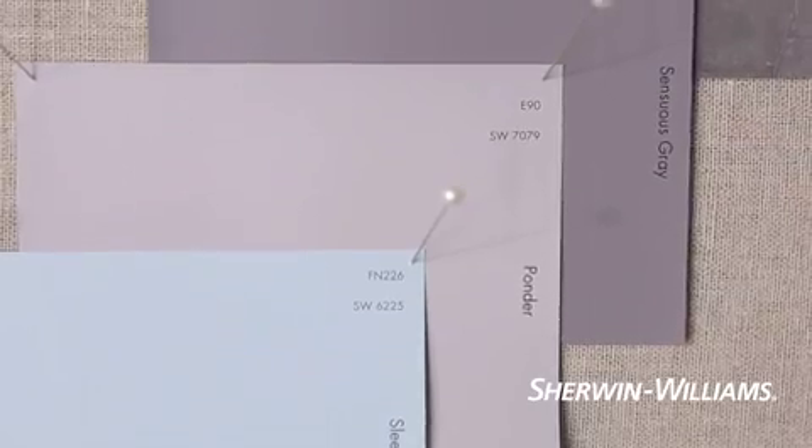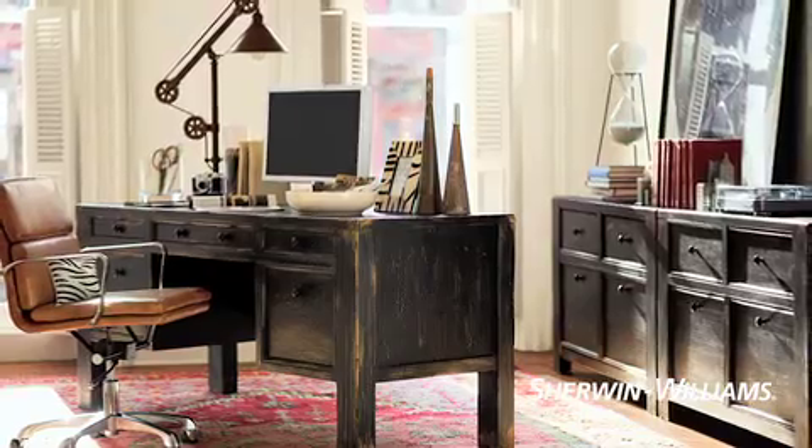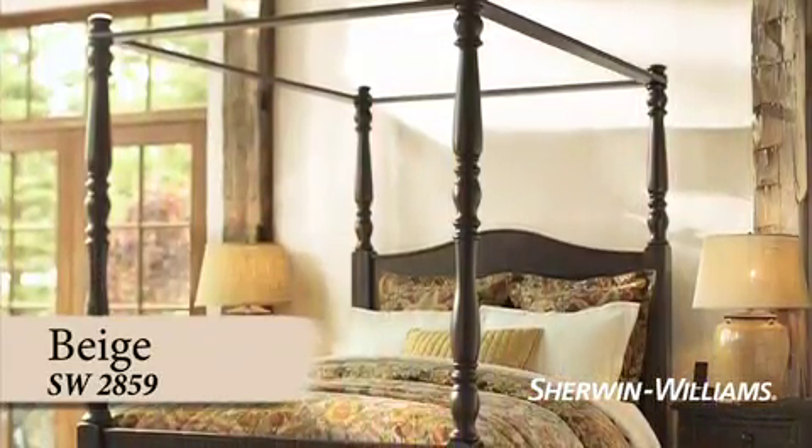Perhaps you have your heart set on a spa-like atmosphere in your bedroom or bath. This is an excellent place to use cool colors like blues, aquas, and greens. If neutral is your style, beige, taupe, and warm grays create a natural, comfortable feel virtually anywhere.